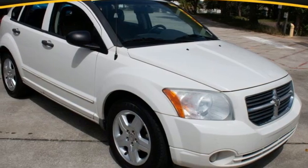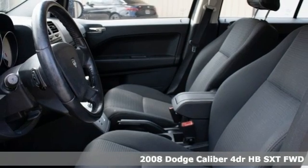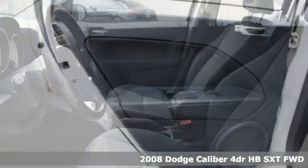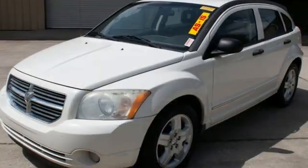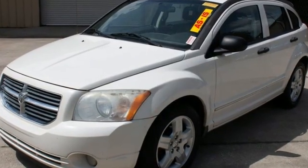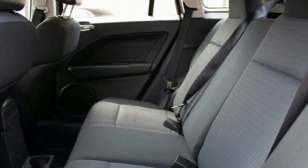It's a 2008 Dodge Caliber. This hatchback is the right size for your daily needs with the right amount of attitude, too. Features include continuously variable automatic transmission, leather steering wheel, AM-FM satellite radio, and manual tilting steering column.